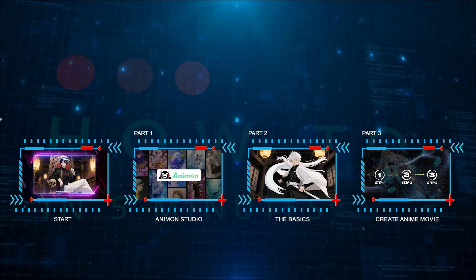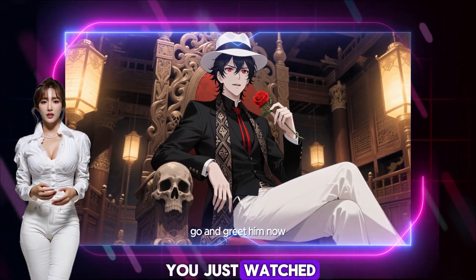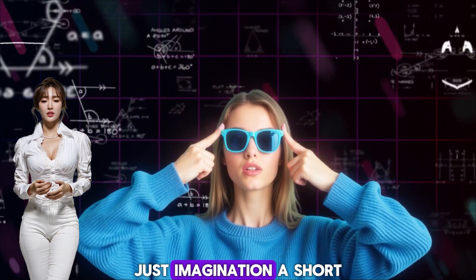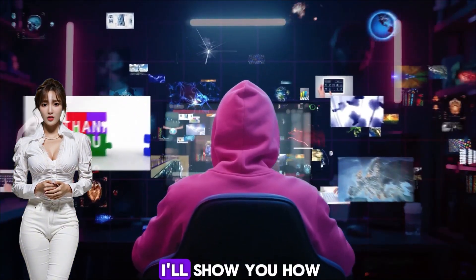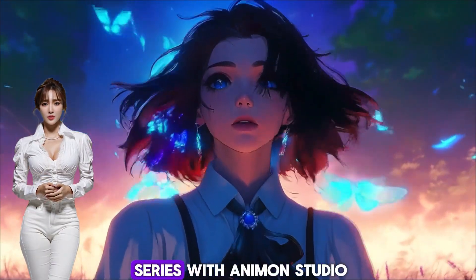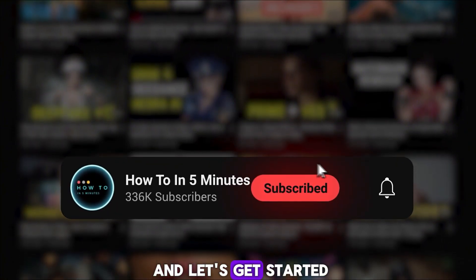Here we go. The short anime movie you just watched was created using the new Animon Studio. No talent, no skill, just imagination, a short amount of time, and the right AI tools. And in this video, I'll show you how I made it, step by step. Are you ready to make your own anime series with Animon Studio? If yes, hit the like button, subscribe to this channel, and let's get started.